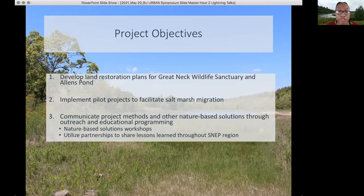These pilot projects revolved around infrastructure removal — removing barriers to salt marsh migration that allows the marsh to move more landward and escape sea level rise as it's coming in — and also runnel implementation.